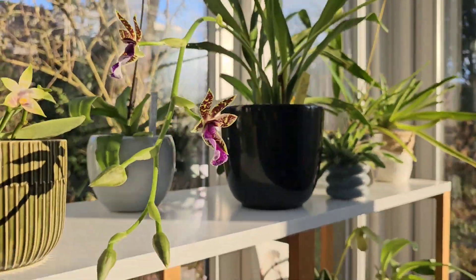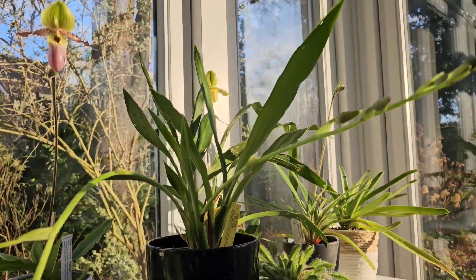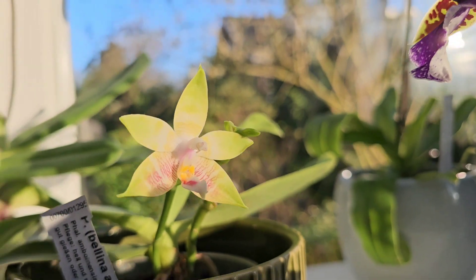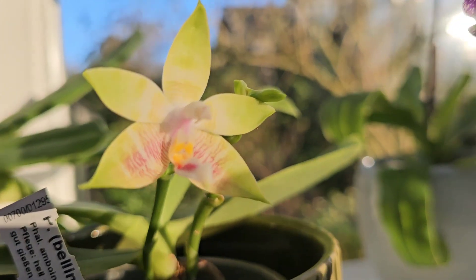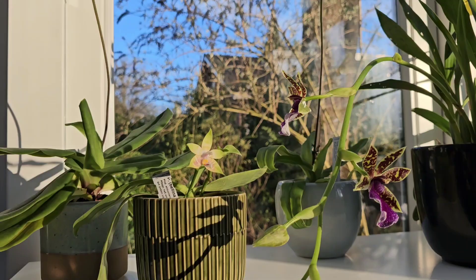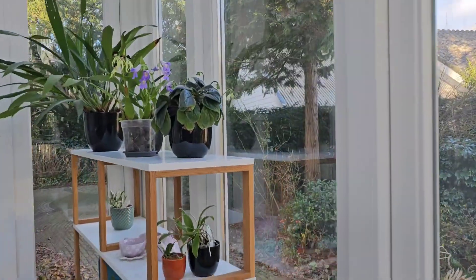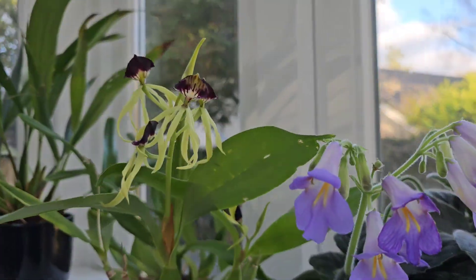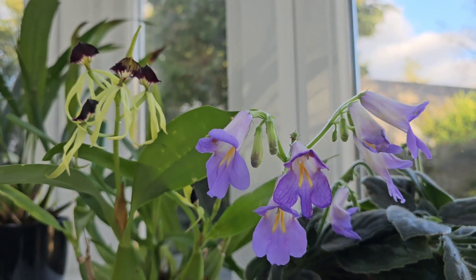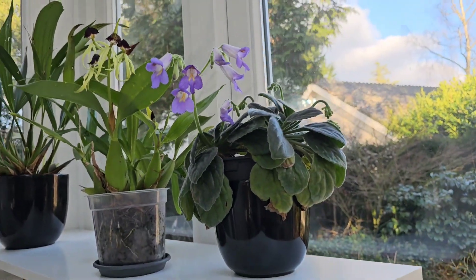This one likes to go outside during the summer also. And the little Phalaenopsis is still going there. Over here I've got this little Encyclia blooming again — a nice combination there with the blue of the African violet. So yeah, that's pretty much it for what I've got in bloom at the moment.